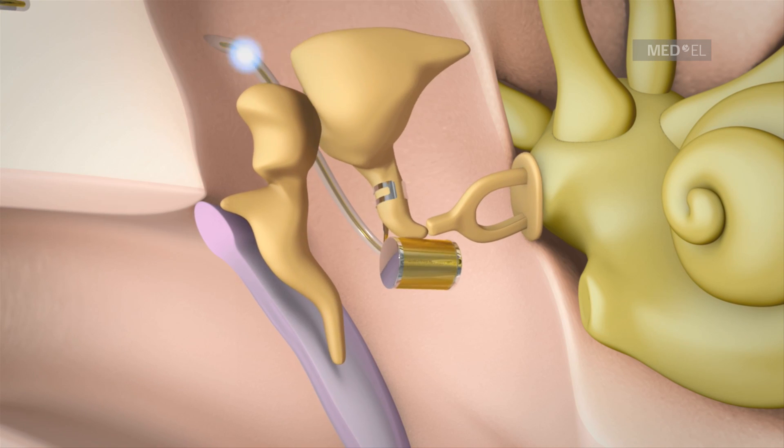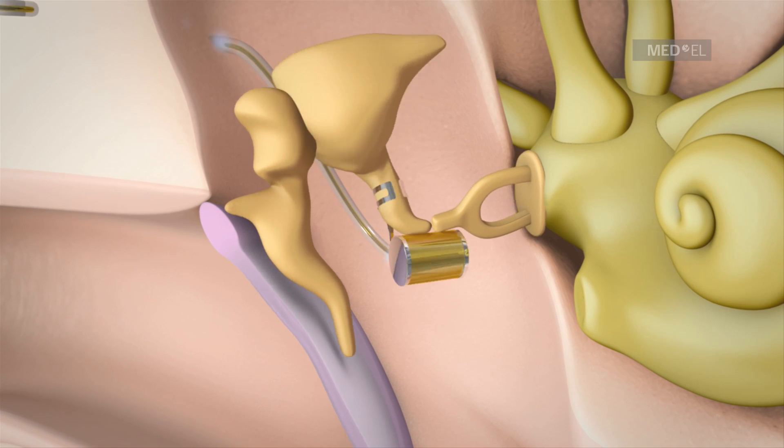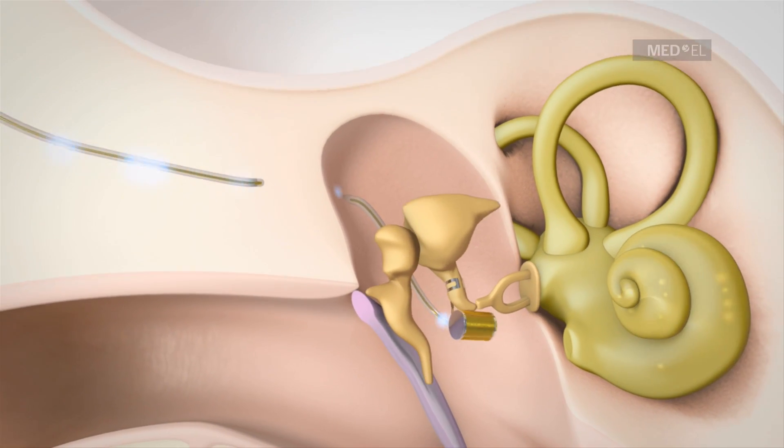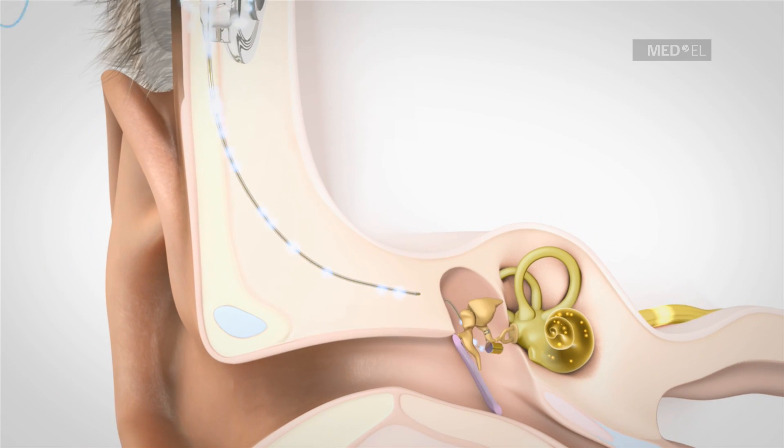Mechanical vibrations can be controlled to be slower or faster depending on the particular type of hearing loss. The FMT transfers vibrations to the inner ear and onto the brain where these signals are perceived as sound.